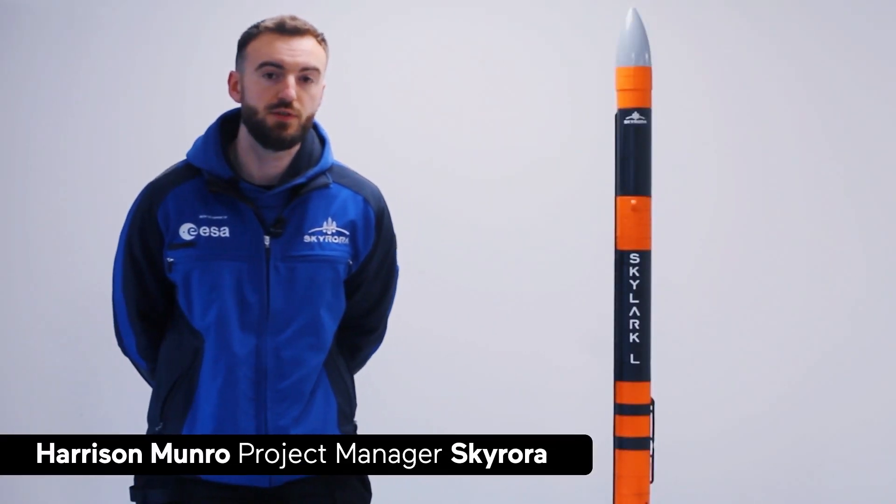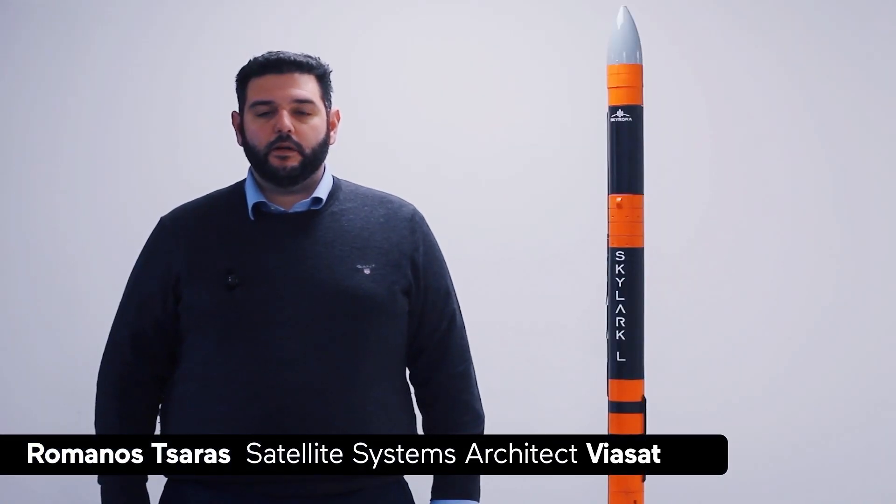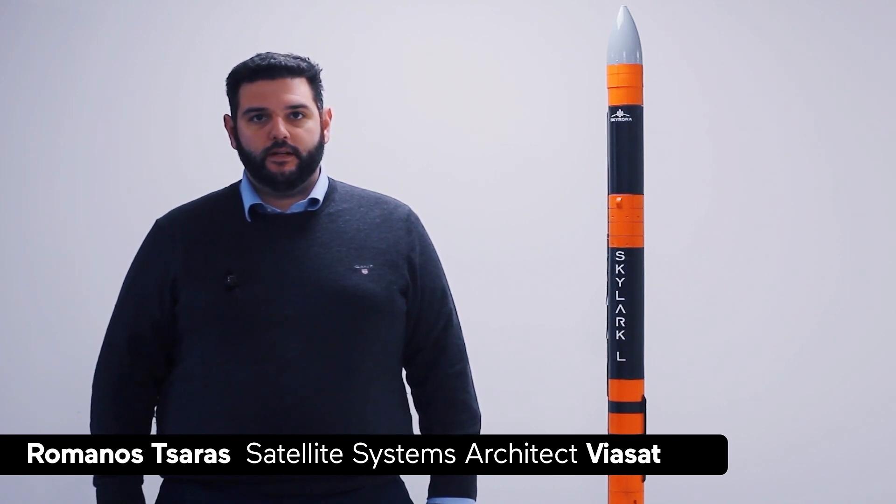The ground test today is the static demonstration and the first demonstration of the InRange service. The objective of the static test is to demonstrate data relay from the launch vehicle over the Viasat satellite back to earth.